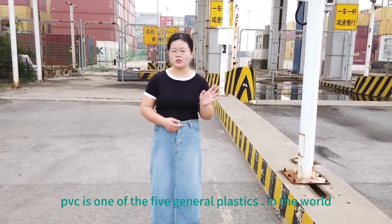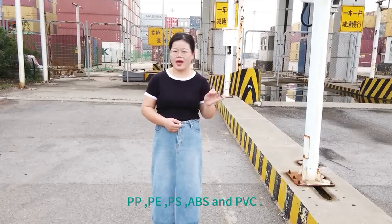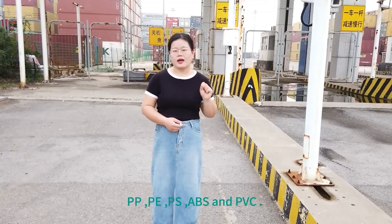PVC is one of the five major plastics in the world: PP, PE, PS, ABS, and PVC. As we know, PVC resin is a versatile synthetic material used in a wide range of applications.